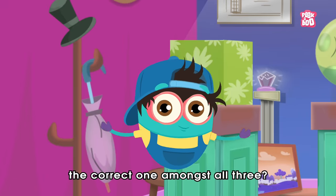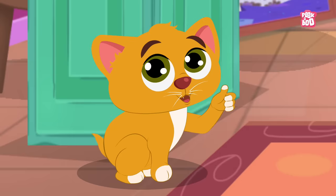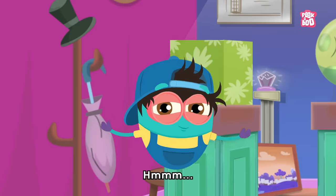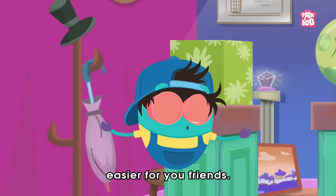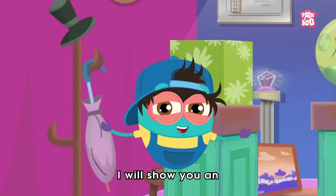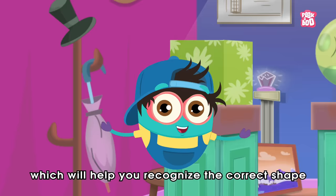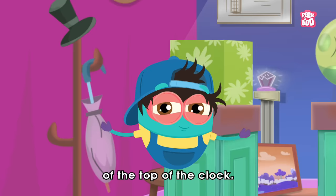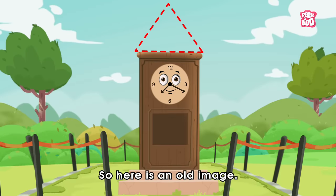Hmm, idea! Let us ask our friends. Hey friends, will you help us choose the correct one amongst all three? Good, so let's get started. Now let me make this task easier for you friends — I will show you an old image of the town's clock which will help you recognize the correct shape of the top of the clock. So are you ready? Good, so here is an old image.